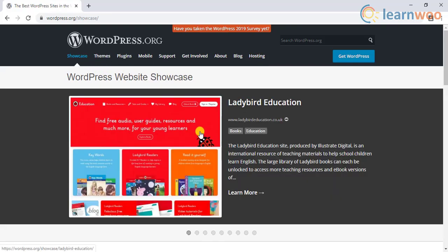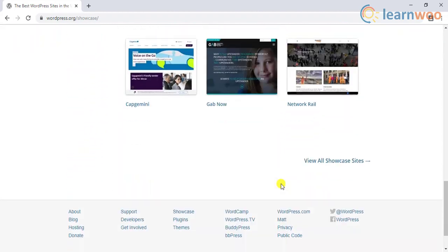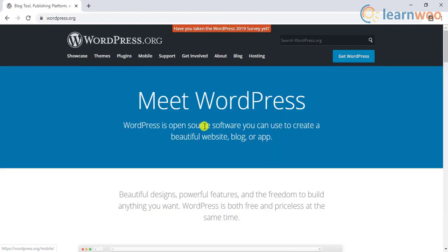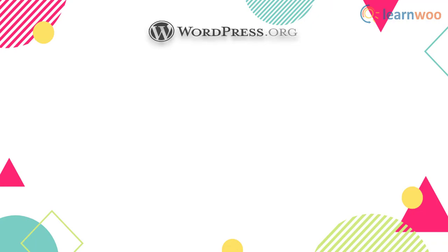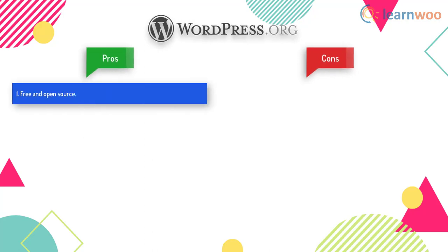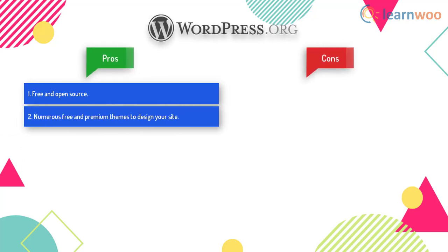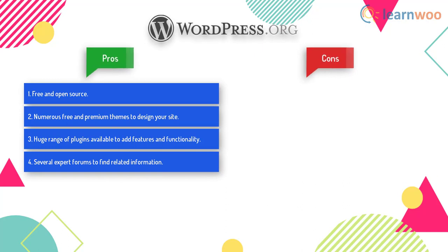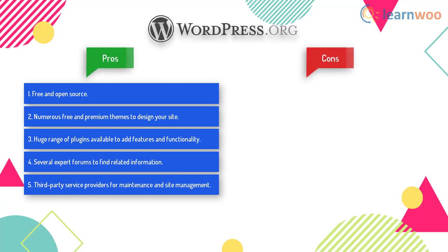Since WordPress is an open source solution, you will find a lot of opportunities to customize your site through shared knowledge from other users in the community. Looking at the pros: WordPress is a free and open source platform, there are numerous free and premium themes to design your site, and there's a huge range of plugins available to add features and functionality. You can also find several expert forums to find related information.